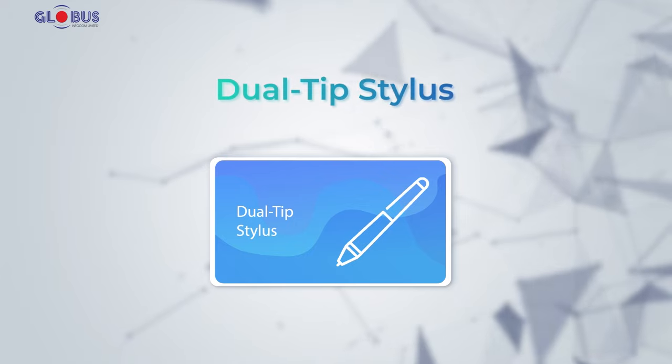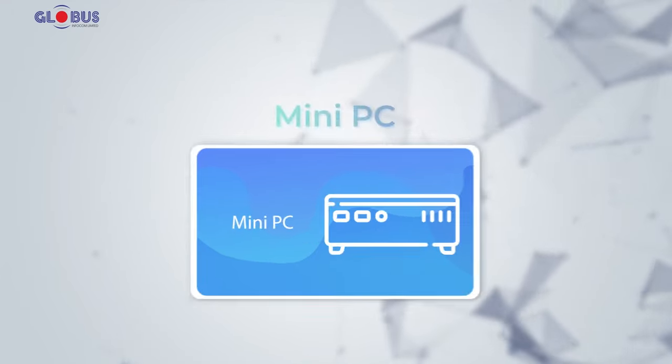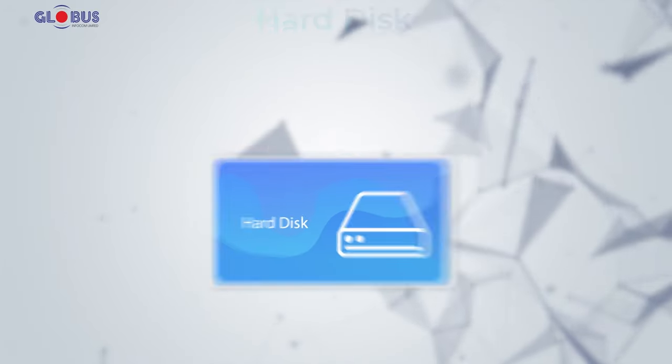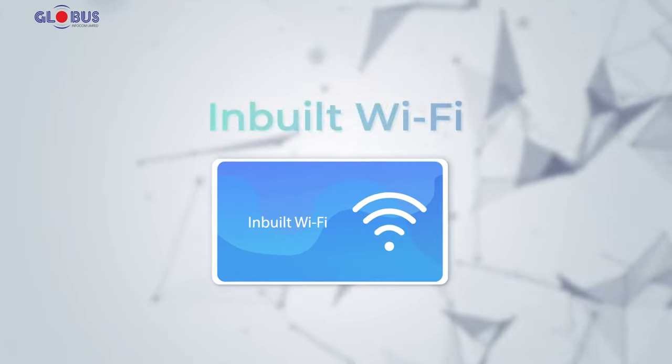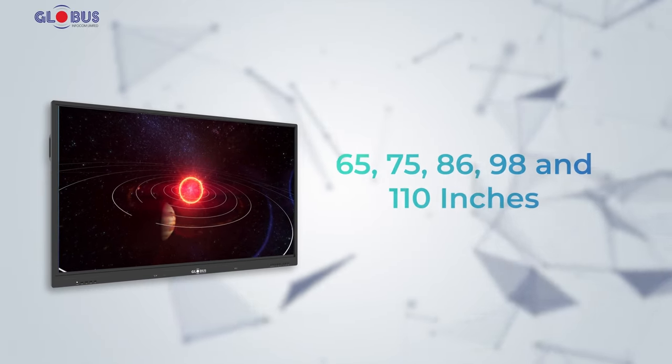Our new interactive displays include dual-tip stylus, built-in sound system, mini-PC, hard disk, smart USB ports, inbuilt Wi-Fi, and more, available across sizes ranging from 65 to 110 inches.